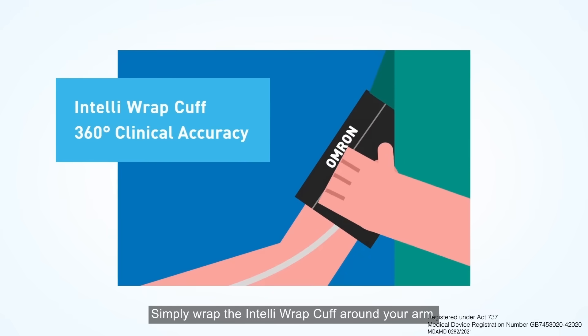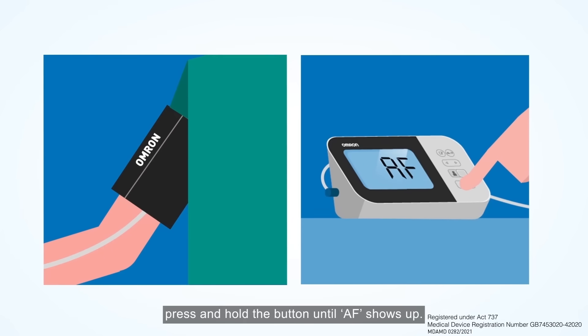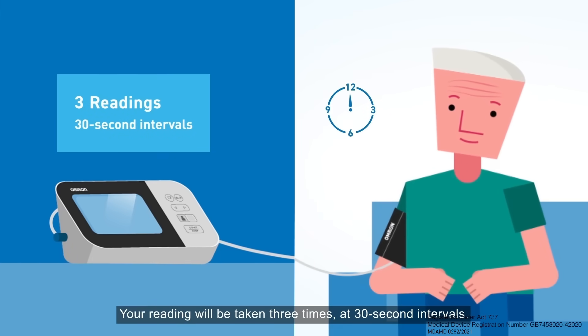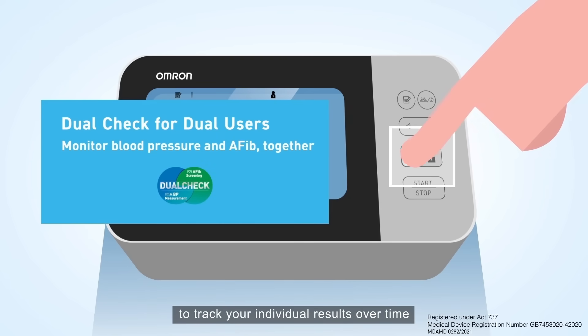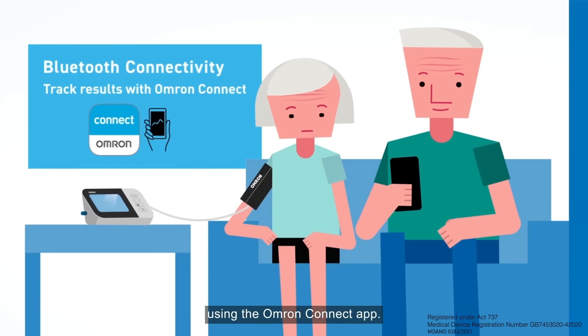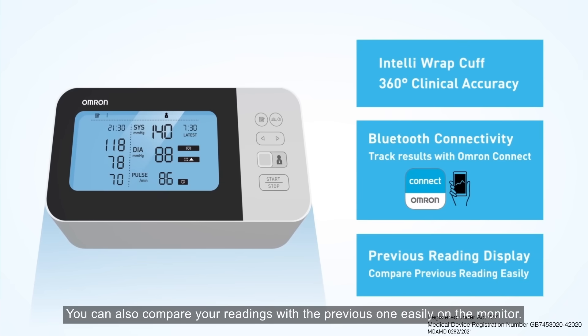Simply wrap the Intelliwrap cuff around your arm, press and hold the button until AF shows up. Your reading will be taken 3 times at 30-second intervals. The dual user function allows you and your spouse to track your individual results over time using the Omron Connect app. You can also compare your readings with the previous one easily on the monitor.